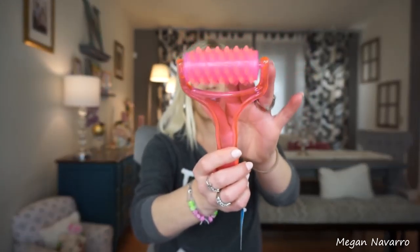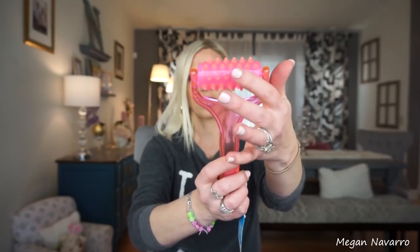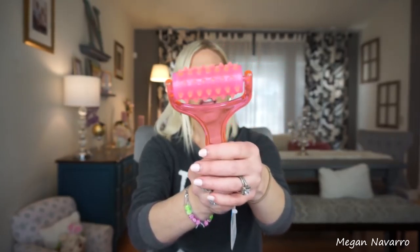I also picked up this little roller. I've seen things where these are good to use on tight muscles or just for improving circulation. I don't think this is new to Dollar Tree, but I went ahead and grabbed it because I could see this being relaxing on your muscles.